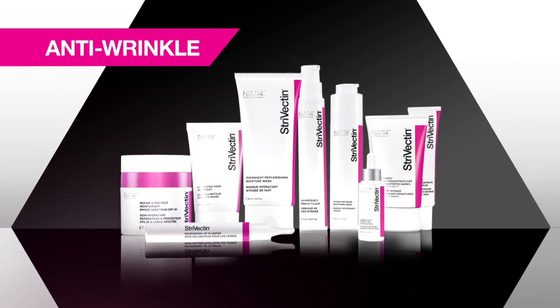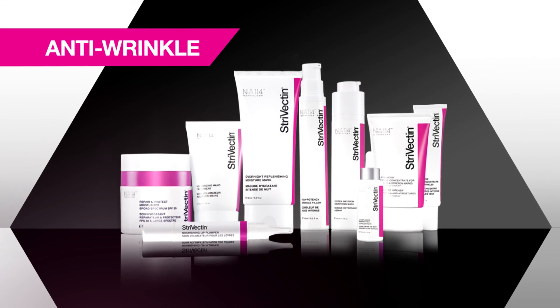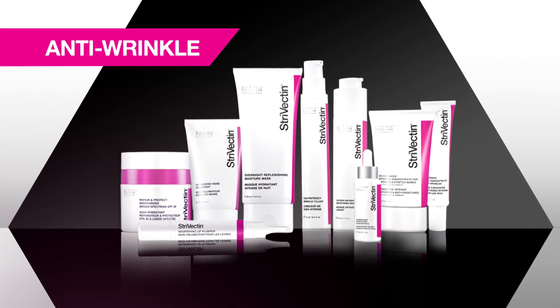Strivectin's Anti-Wrinkle Collection offers the ideal products to visibly smooth lines, wrinkles, and texture for truly ageless results. Strivectin: the science of ageless skin.